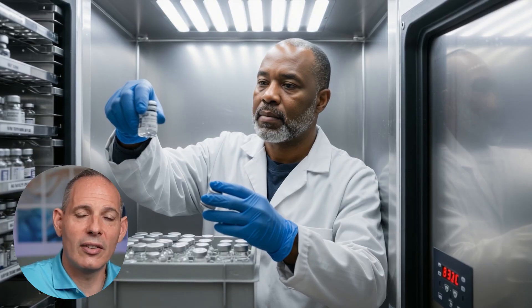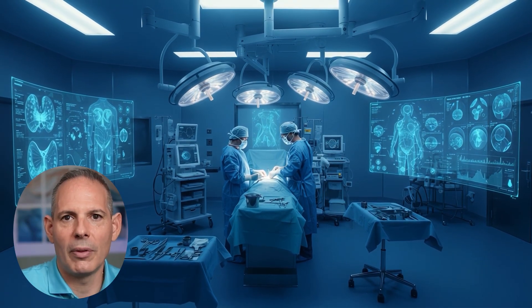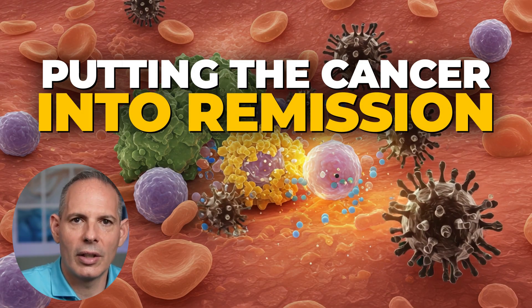Everything we do is very immune-centric. The chemotherapy was designed to stimulate the immune system, which most chemotherapies aren't. Our immunotherapy is designed to stimulate the immune system. And our direct-to-tumor approach, with image-guided minimally invasive surgery, was designed to do the same thing. This is what made the difference: stimulation of the immune system, waking it up, and putting the cancer into remission.